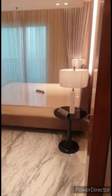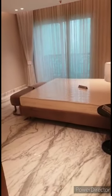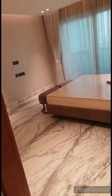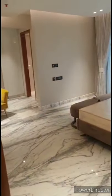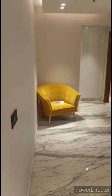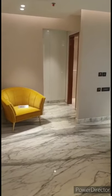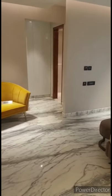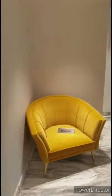Here is another bedroom. This is a ready-to-move-in property in Sector 150. Most of the units are sold out — only large-size flats are left. Small units are almost sold out as well.